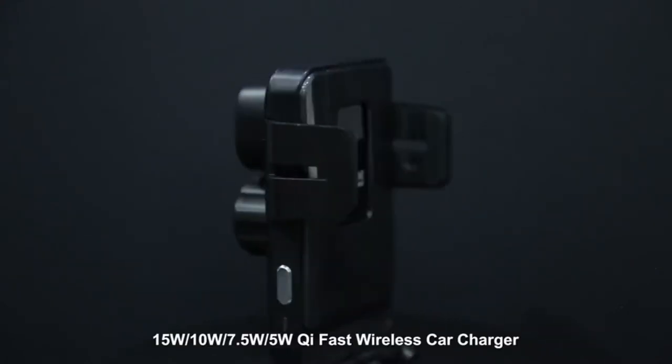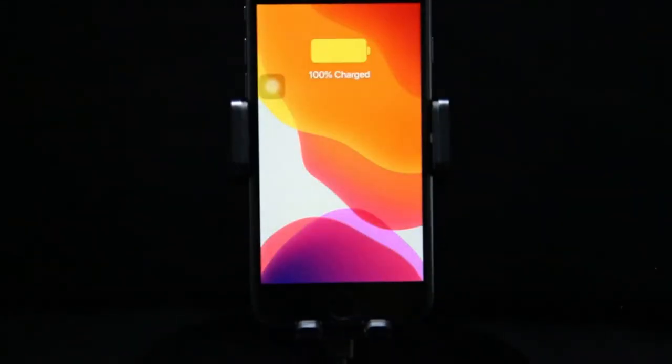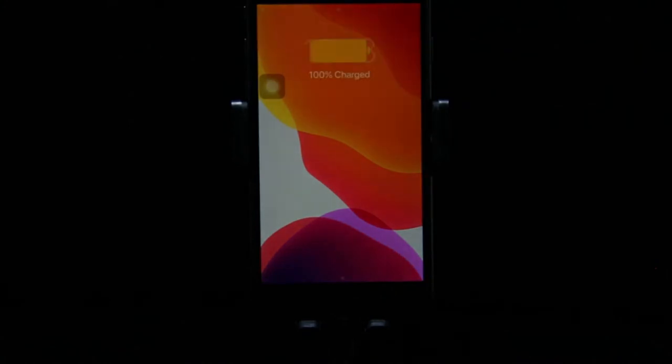Hi, what's up everyone. In this video we are going to talk about the top best Samsung Galaxy S21 car chargers you can buy on Amazon. This list is based on my personal opinion and research, and lists them based on quality, features, and pricing.